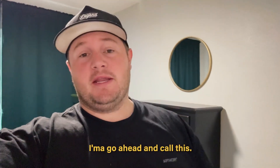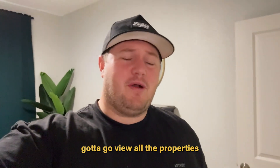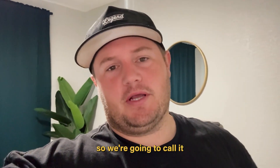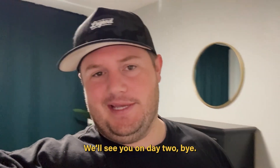It's been a long day. I'm gonna go ahead and call it. Super excited for Day 2 tomorrow — gotta go view all the properties. We got a lot to do tomorrow, so we're gonna call it a day. Appreciate you guys for following along on Day 1. We'll see you on Day 2. Bye.